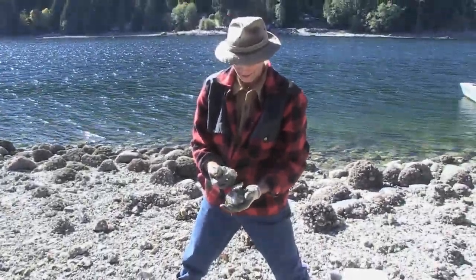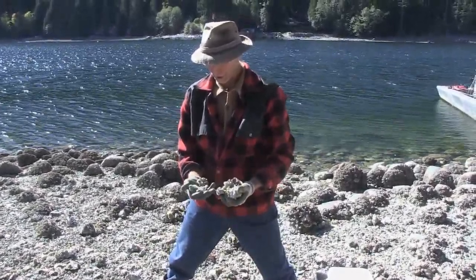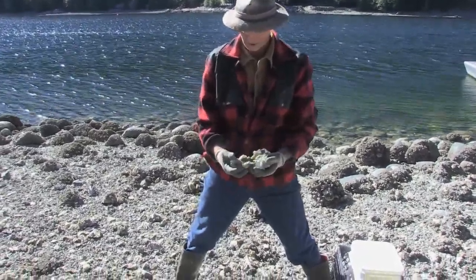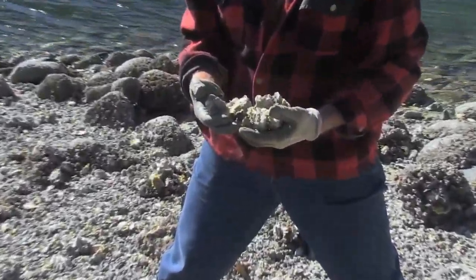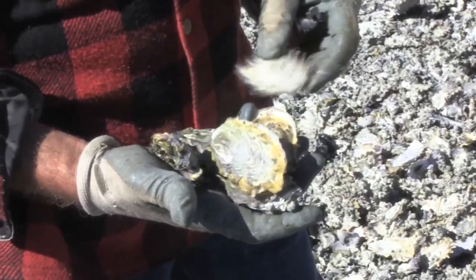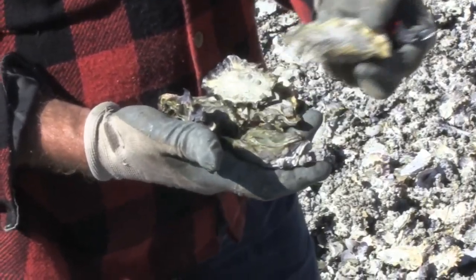Those guys probably — if there's some feed in the water this winter and in the spring, those will be nice little extra smalls. And they'll go into the oyster bars in Vancouver and all over the world. Beautiful little product.